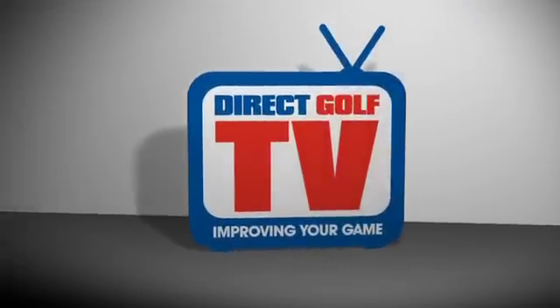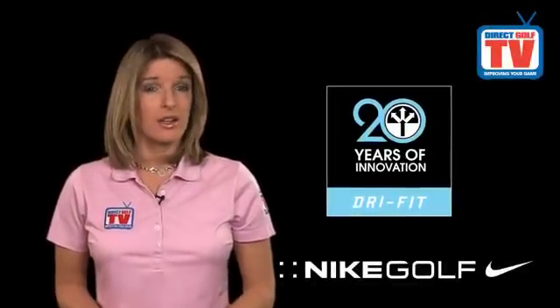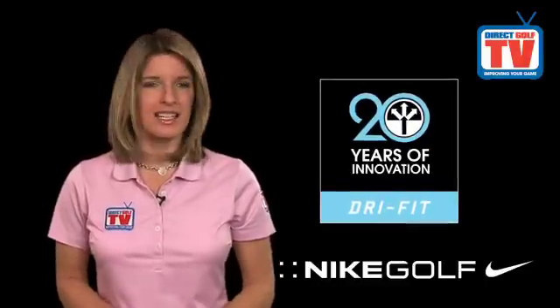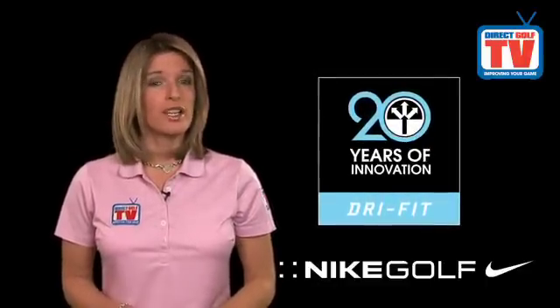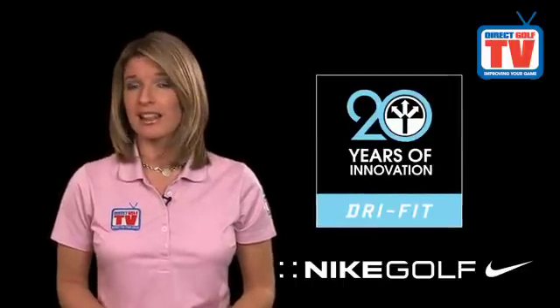Direct Golf TV, dedicated to improving your game. In 2011, Nike celebrated 20 years of technical apparel innovation. The Nike Functional Innovative Technology Programme, or Nike Fit, began in 1991 with a goal of creating apparel that not only looked great but performed as hard as Nike athletes do.